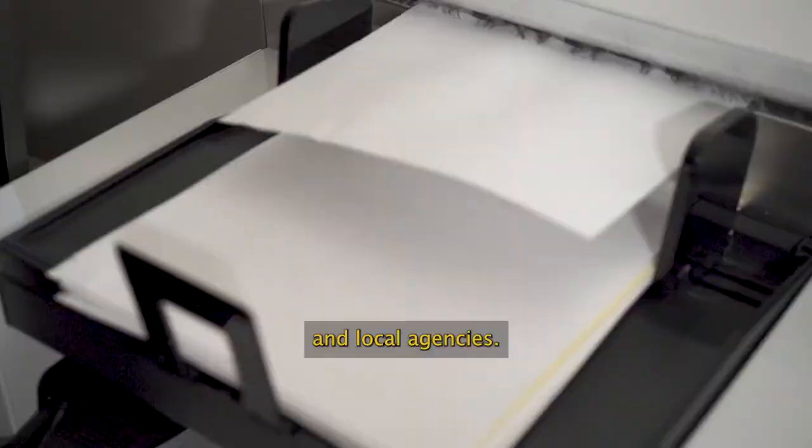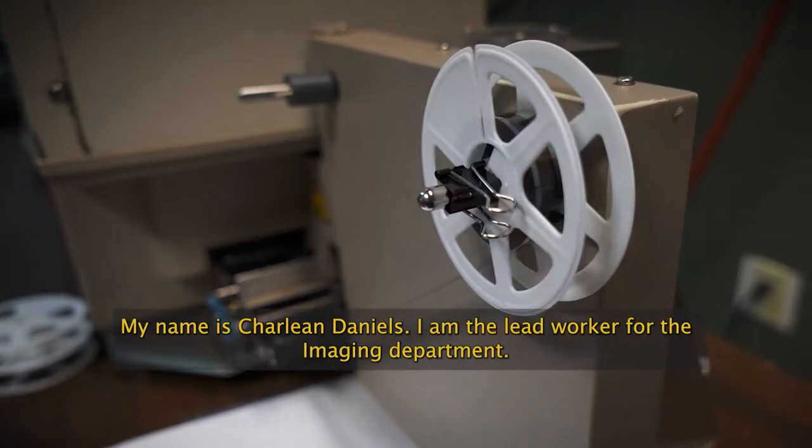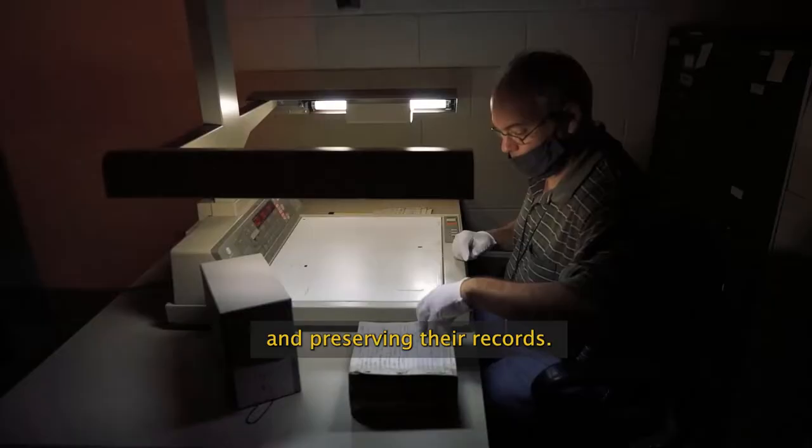The Imaging and Preservation Services section provides conversion and digital services for state and local agencies. My name is Charlene Daniels. I am the lead worker for the Imaging Department. I oversee the operations of the Imaging Department, which includes scanning, making digital images, microfilm, and preserving records.